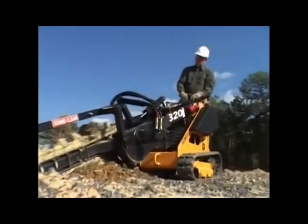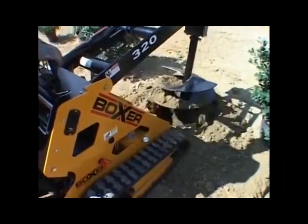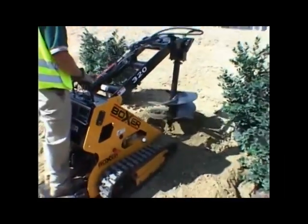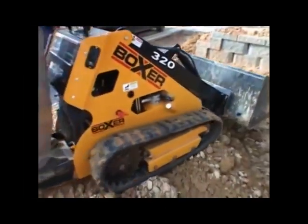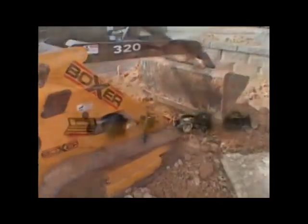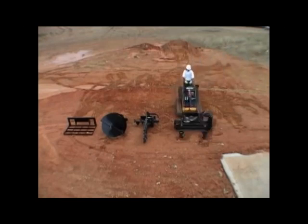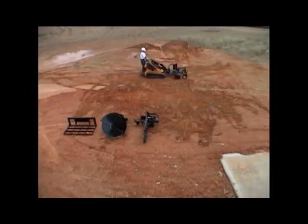Small but powerful, the Boxer 300 series has a tip capacity of 1,250 pounds and an operating capacity of 625 pounds at 50% tip load. At only 34.5 inches wide, the 300 series is able to maneuver into and out of tight areas with ease. The Boxer 300 series is also durable and easy to operate, making it ideal for the rental industry.